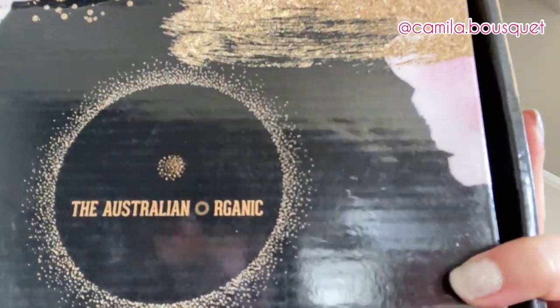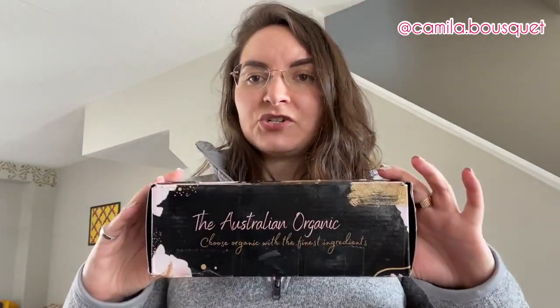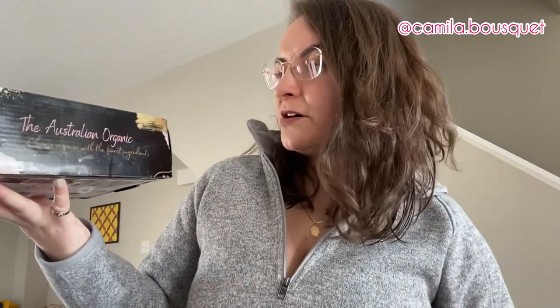First of all, beautiful packaging — very nice shiny box. The Australian Organic: 'Choose Organic with the finest ingredients.'